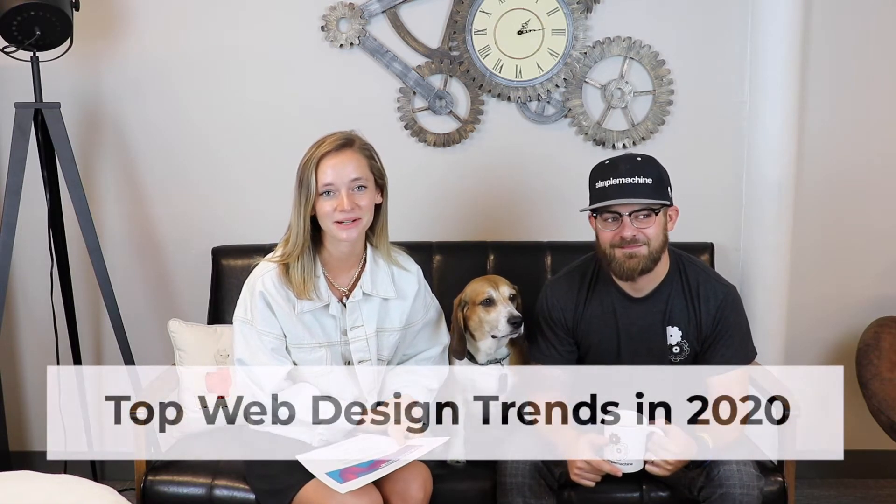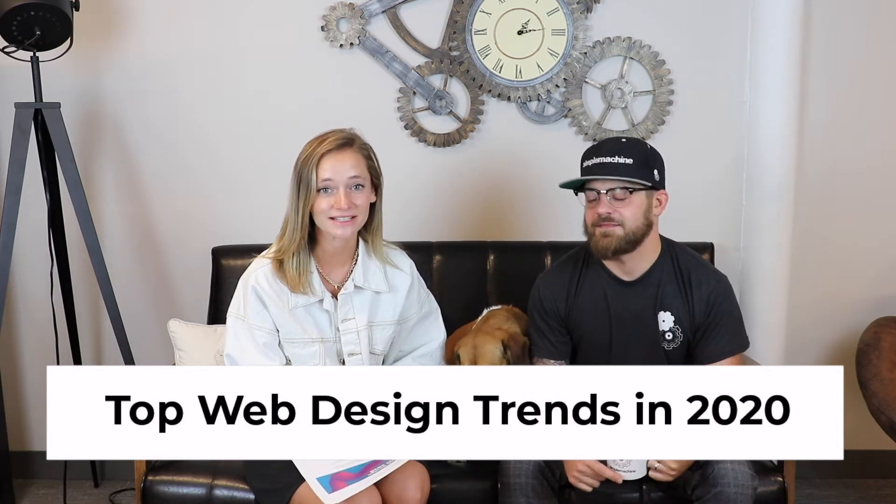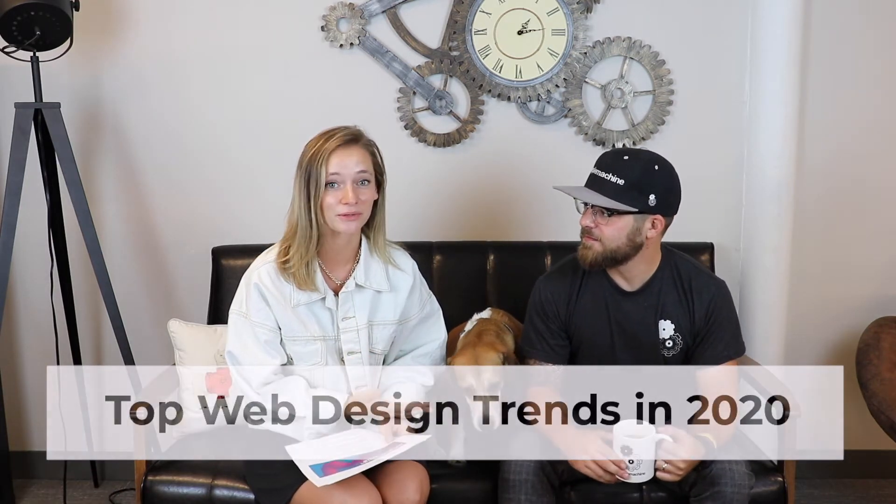Hey guys, welcome back to Simple Machine. I'm Bree, the marketing coordinator, and I'm sitting down with our president John Morrison. Today we're going to be talking about the top web design trends in 2020. Websites are so important for any business, and it's really important what your website looks like — we're going to go over some top trends that are beneficial for your website to look good and leave a lasting impression.